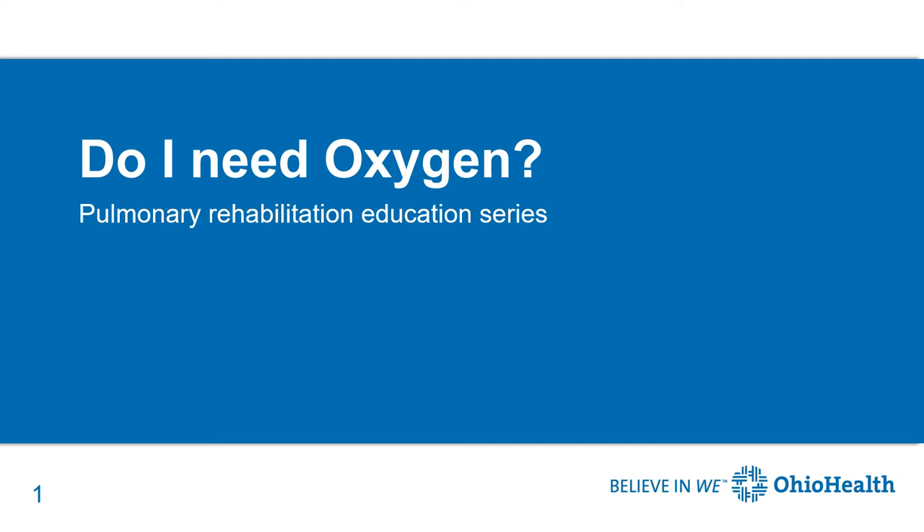Hello, this is Kathy Benninger, practitioner with Ohio Health Pulmonary Rehabilitation. In this presentation we will be talking about oxygen.